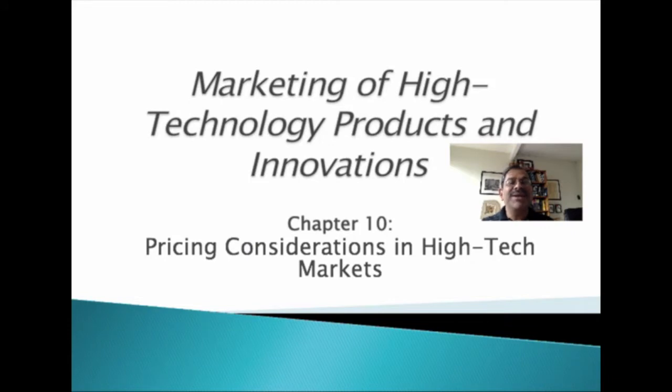In this chapter, we discuss the various factors that go into setting the price of high-tech products and services. Pricing has both strategic and tactical dimensions. In this chapter, we will focus mainly on the strategic aspects of pricing, while also recognizing the importance of the tactical aspects of pricing, including various types of promotions, such as discounts, rebates, and coupons, among others.